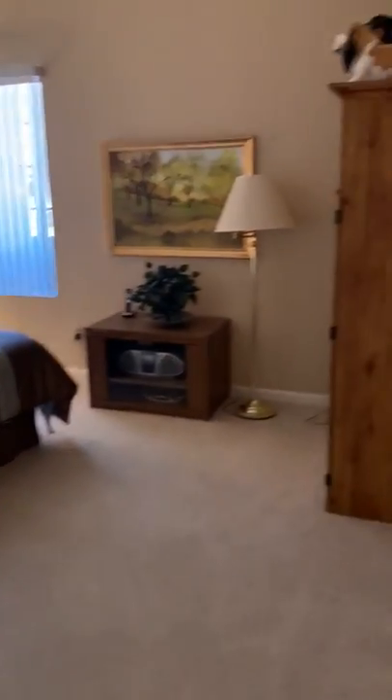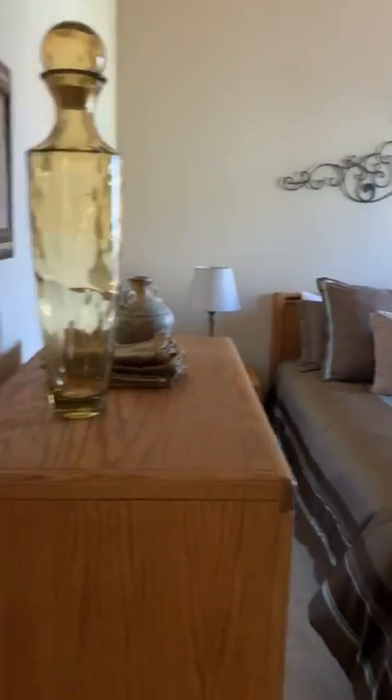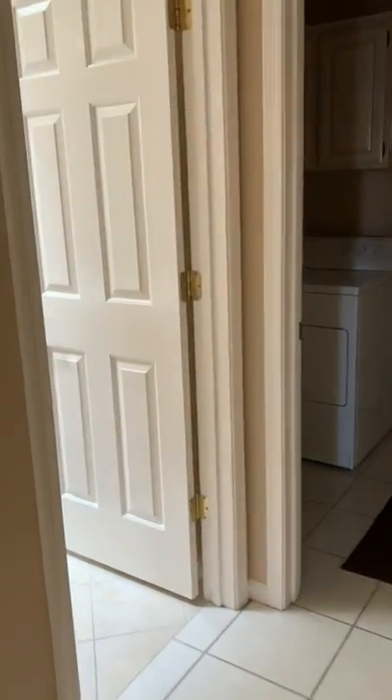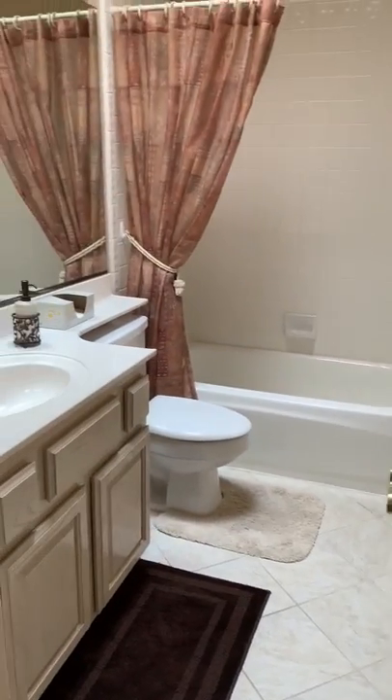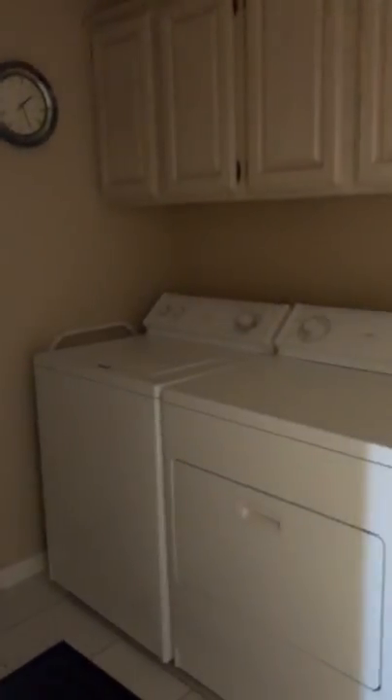And now we'll go to the guest bedroom and bath. Spacious — your guests will love it. And right across the hall is the guest bath with tub and shower. The laundry room is spacious as well.